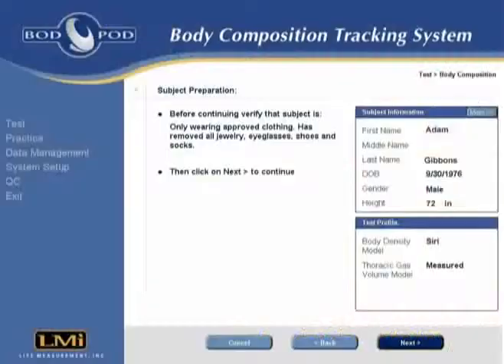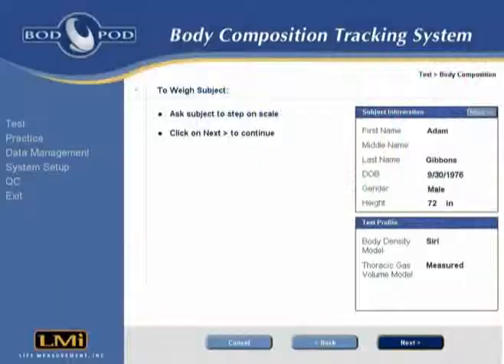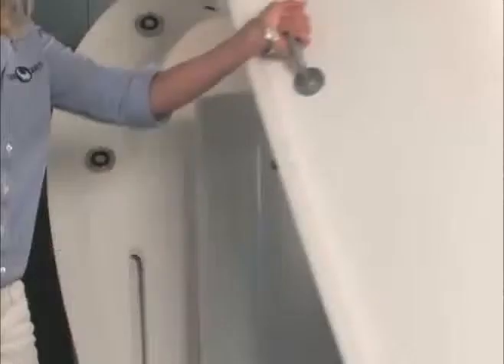At this time, the subject is also reminded to remove any jewelry or eyeglasses before proceeding with the test. The subject is then asked to step onto the scale for the mass measurement. Once the mass measurement is complete, the second half of the volume calibration has usually concluded, and the operator is prompted to remove the calibration cylinder from inside the Bod Pod.